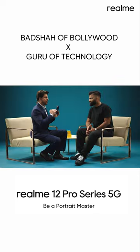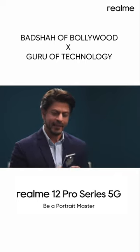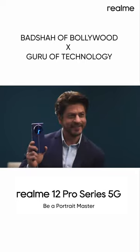OIS means that the video will be smooth and in low light will be clear. Meet the mighty portrait master.